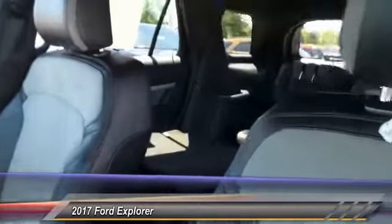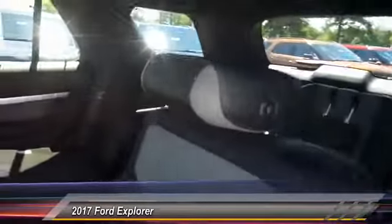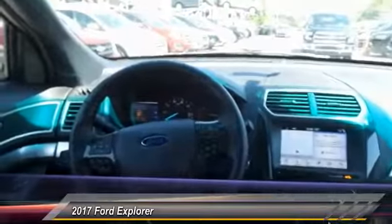Power passenger seat, traction control, dual airbags, power steering, front air conditioning, alloy wheels, AM FM stereo with CD player, four-wheel disc brakes, electronic stability control, fog lights.